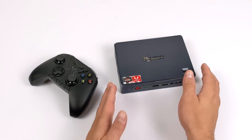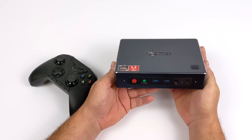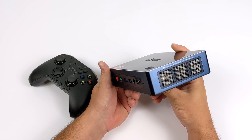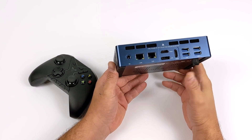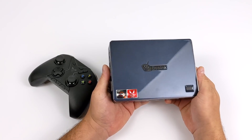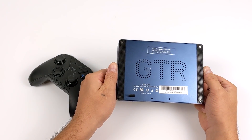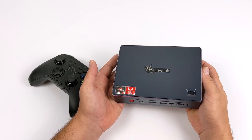Hey, what's going on everybody? It's ETA Prime back here again. Today we're going to be taking a look at the emulation performance of the all-new B-Link GTR. Now if you're not familiar with this little mini PC, I've done a full review — I'll leave a link in the description. Basically what we have here is a third-gen Ryzen 5 powered mini PC that actually puts out some decent performance, and there's a lot of I/O on this little box. In this video, we're going to see how the GTR handles some of our favorite emulators from Dreamcast all the way up to Wii U.